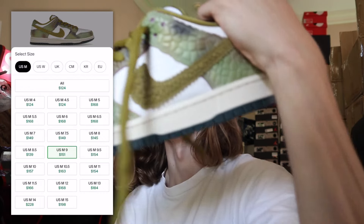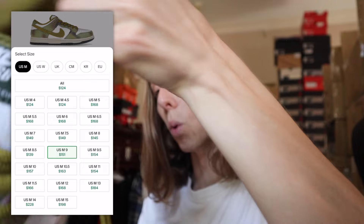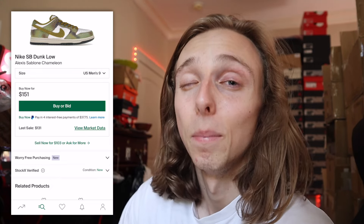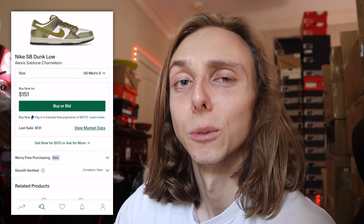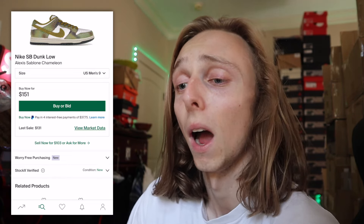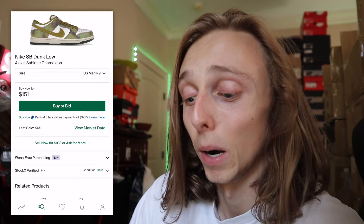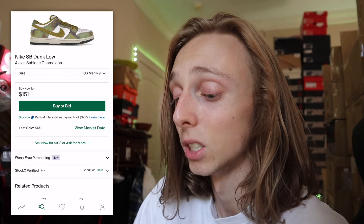I saw some size nines at $131 — which means all in through StockX you're getting them at like $160. I got a size nine all in at $151. Someone is selling them for the low right now, and I do not know why, because this is a nice shoe. After they probably don't do enough of them on SNKRS, this is a normal trend for SBs — they'll probably go up in price. I don't think this is everyone's style, and that's another reason why the prices have gotten a little bit lower.